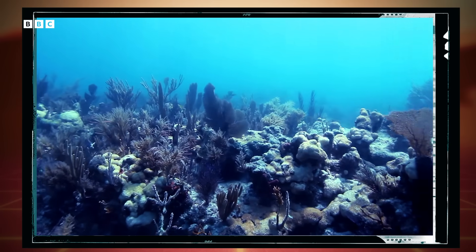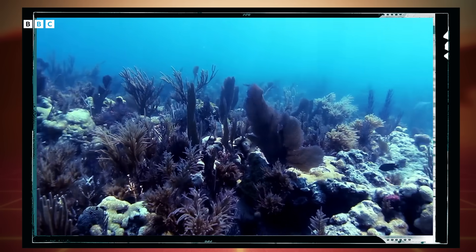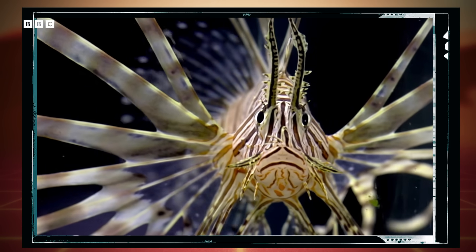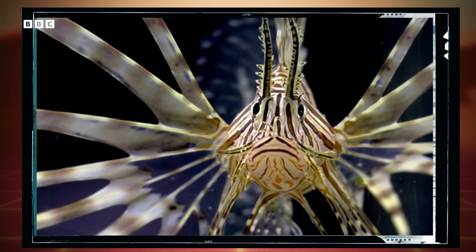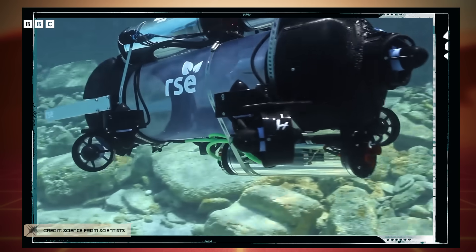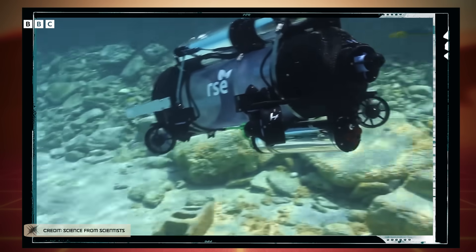There's a new predator in the ocean depths. This beast lurks around Atlantic coral reefs, looking different than any sea creature you might have seen, and has especially effective hunting habits. Its prey? Lionfish, one of the most destructive fish in that neighborhood. So what are these new apex predators? They're robots, piloted by scientists deployed to restore balance to coral reef ecosystems.